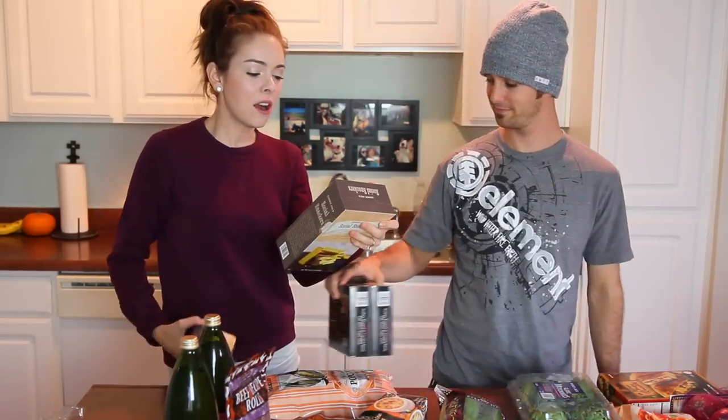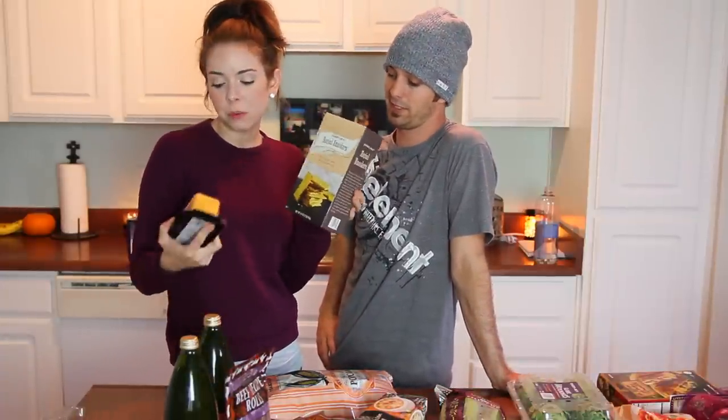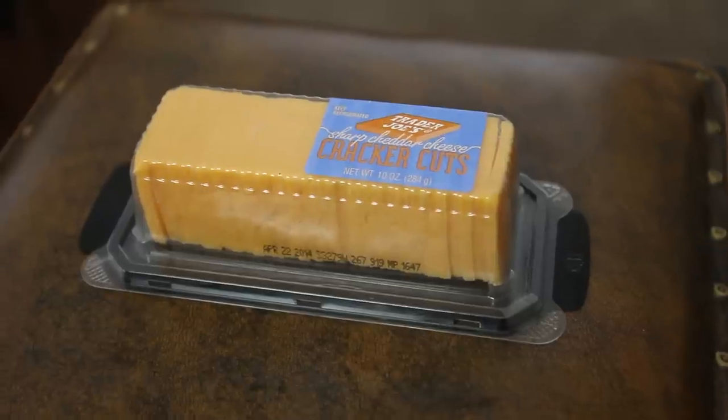The next thing we got are these Trader Joe's Social Snackers — last time we bought these they actually went bad before we could eat them all because there's a crap ton in here. But they're really good. That's because we're not very social. It's just us. Then we got these Trader Joe's Sharp Cheddar Cheese Cracker Cuts. These go really, really great together.